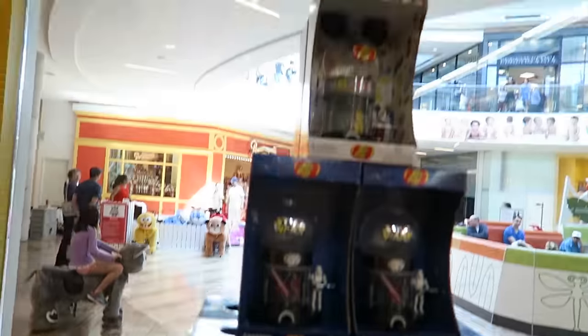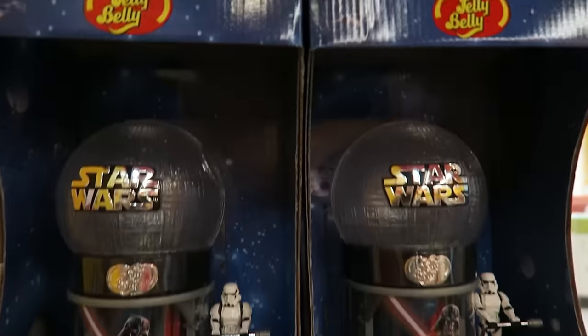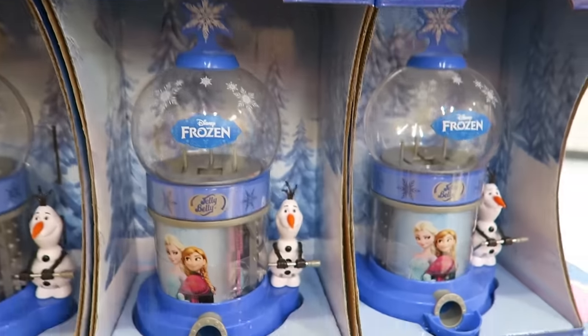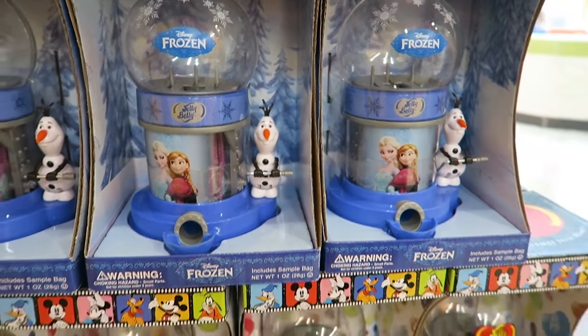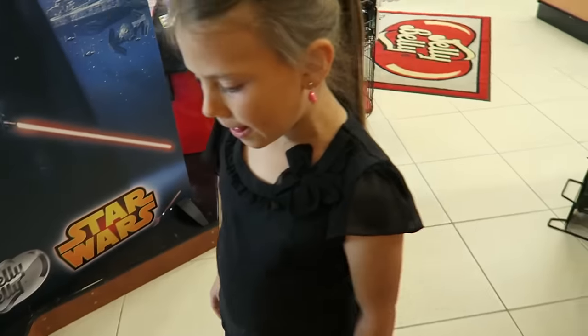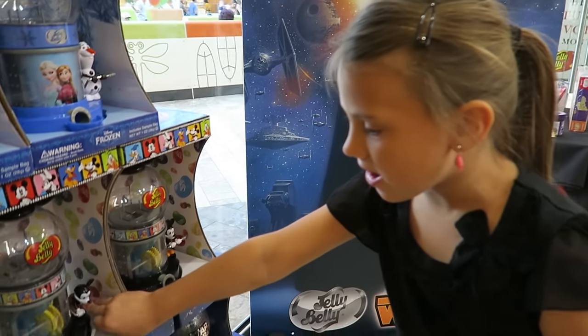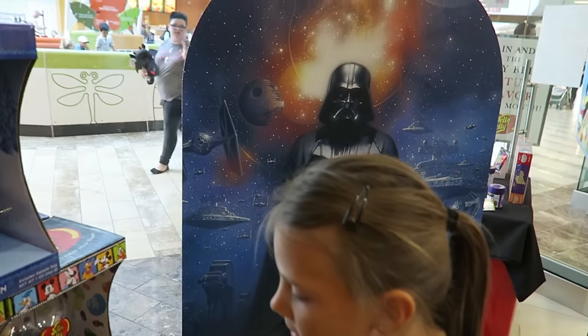Look at these little Jelly Bean Machines! Here's Mickey Mouse, Star Wars, Frozen with Olaf. Those are cool. What do you think about getting a Jelly Bean Machine? Yeah, that looks cool. They go behind you, Darth Vader.